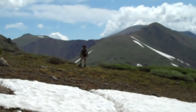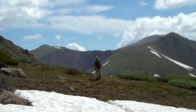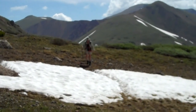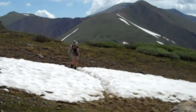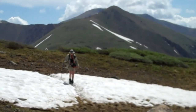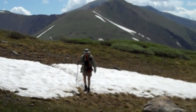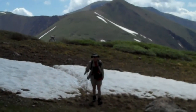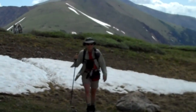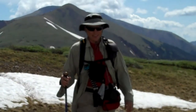And here comes Doug, right over the mound. Here we go.